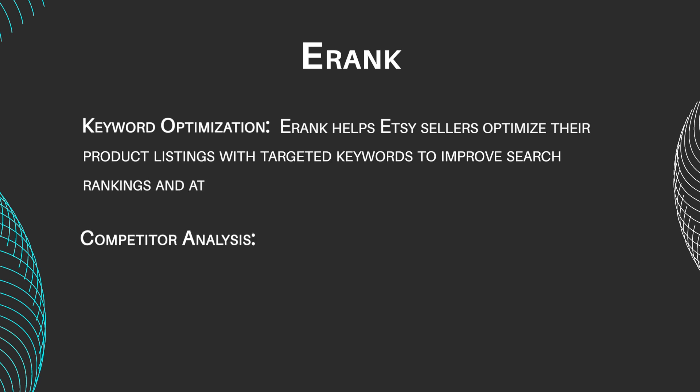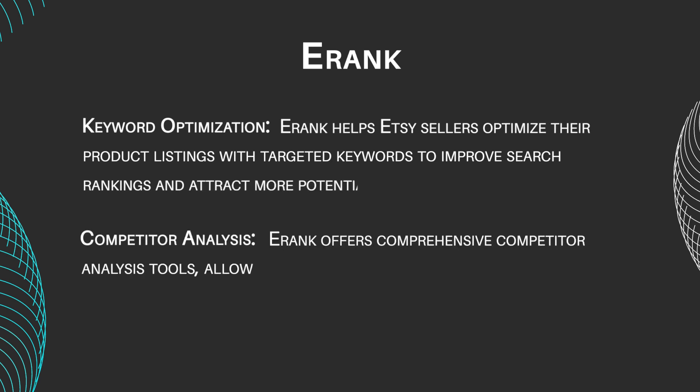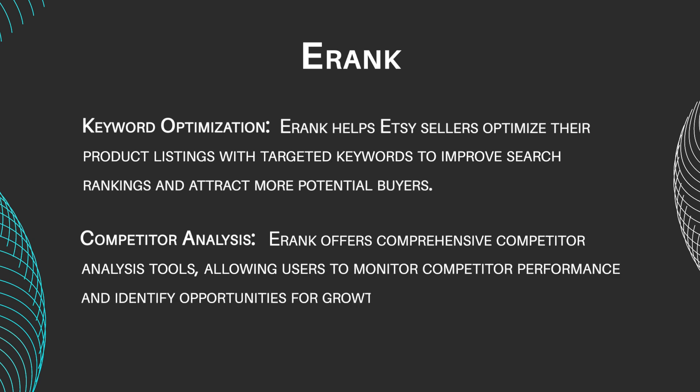Competitor Analysis: E-Rank offers comprehensive competitor analysis tools, allowing users to monitor competitor performance and identify opportunities for growth.